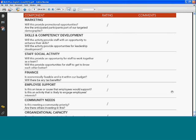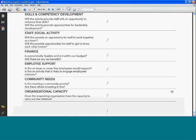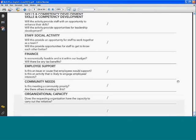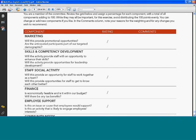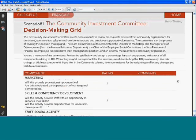Additional considerations include employee support — do employees feel compelled and interested in supporting this activity? Community needs — does this meet a priority in the community, and are there others investing in this issue? And organizational capacity — does the organization making the proposal have the capacity to carry out the activity, what's its reputation, and what is its track record? You can see there's a variety of considerations a community investment committee would take into account when making a decision.